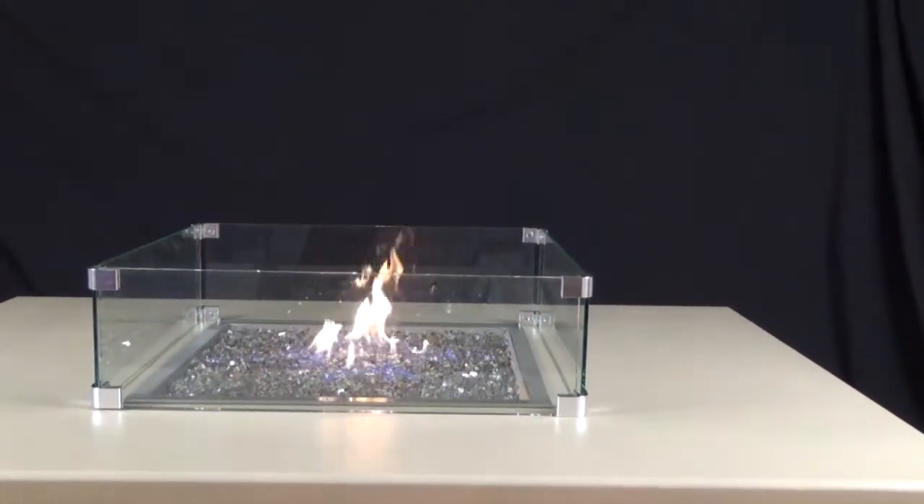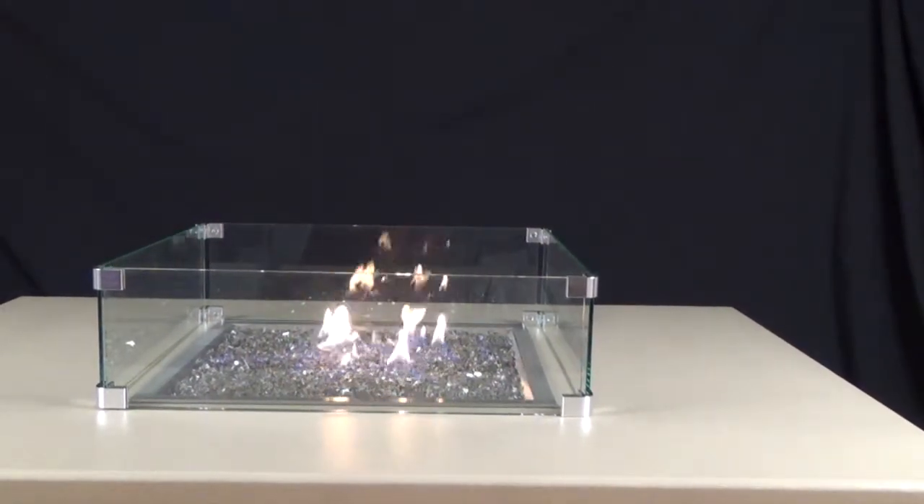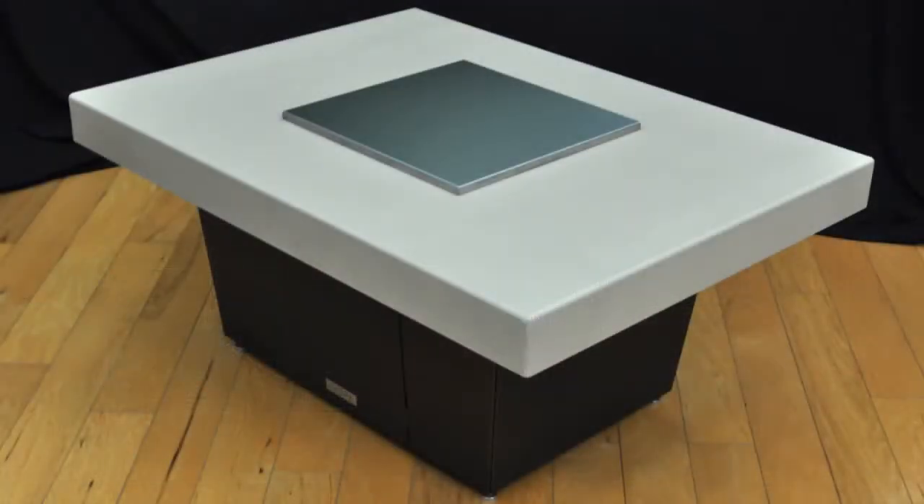Custom orders are available for an additional fee, so if you want your table in a different size or color, we can do it!